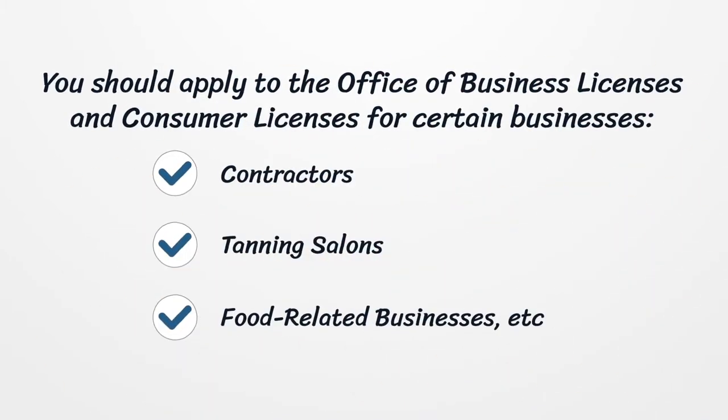You should apply to the Office of Business Licenses and Consumer Licenses for certain businesses, such as contractors, tanning salons, food-related businesses, etc.